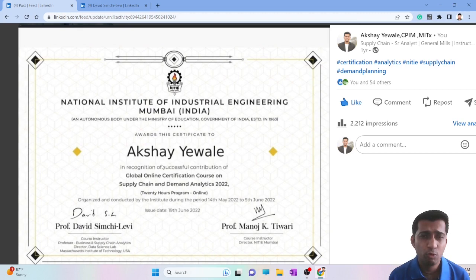Who should go for this NITIE certification? I would always prefer you first go for MITx certifications if you want a comprehensive course that covers things end to end. This course can be a good refresher, and there are discussions about what's new in the market covered by Professor Simchi-Levi, which is good for managers and senior leadership — but if you are new and want to learn supply chain analytics end to end, this is not the course for you.